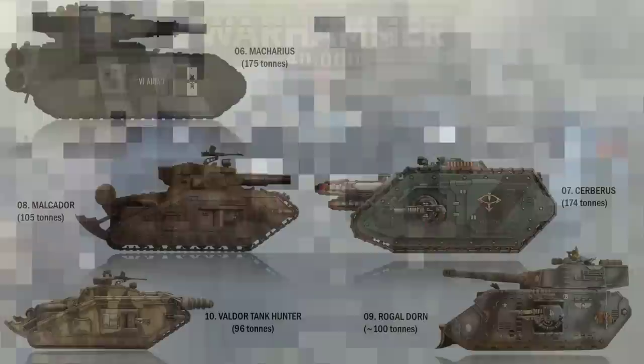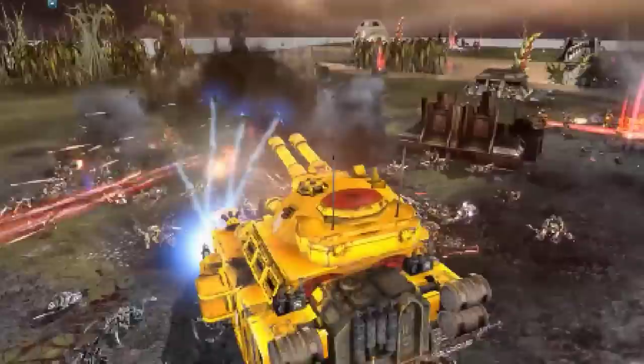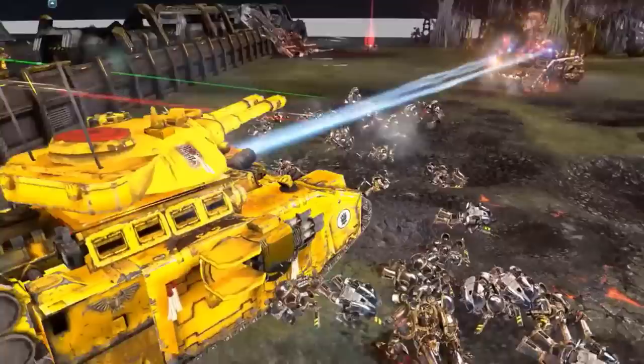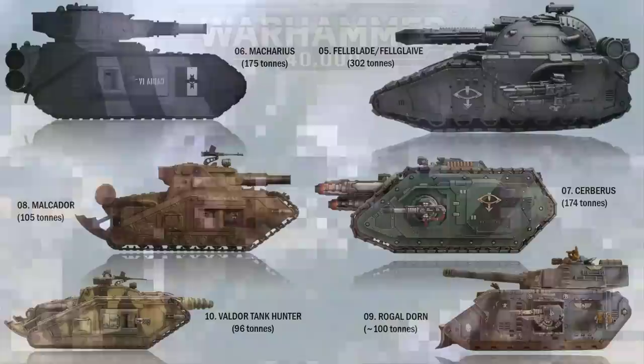At number 5 we have the Fellblade or the Fellglaive. This was a highly advanced pattern of Imperial super heavy main battle tank with armor and firepower equivalent to smaller titans. Used as the backbone of the pre-Horus Heresy Astartes legions, they wreak havoc with their twin-linked accelerator cannons. The Fellglaive is a variant of the Fellblade with a Volkite main weapon instead. They are both 302 tons in weight.